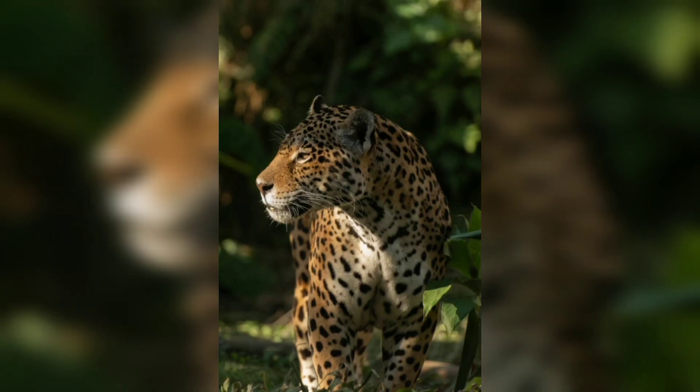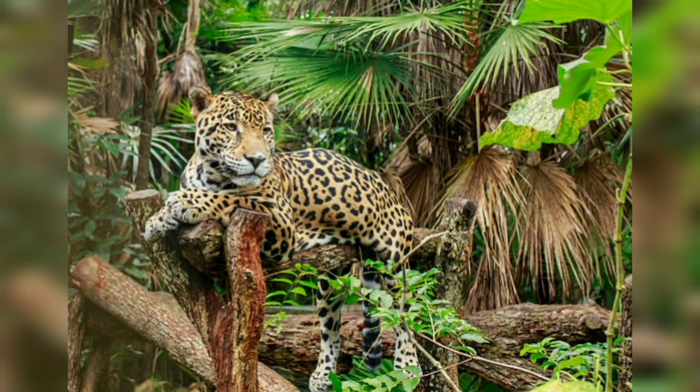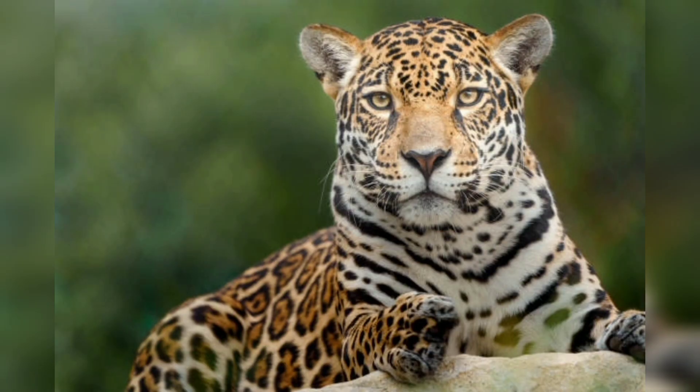Now let's talk about their diet. Jaguars are apex predators and are at the top of the food chain. They feed on a variety of prey including deer, peccaries, monkeys, and fish. Jaguars are known to hunt domestic livestock in areas where their natural prey is scarce. They are opportunistic hunters and will often stalk their prey before attacking.